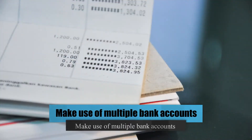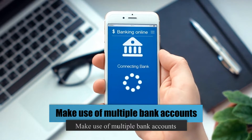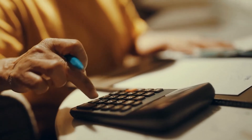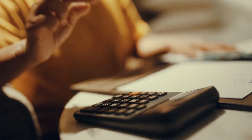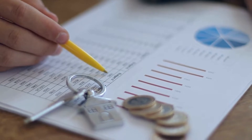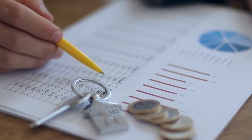Number 8: Make Use of Multiple Bank Accounts. Having only one bank account can make budgeting and planning difficult. Keep your budget to no more than five categories and set up separate checking accounts for each. This way you can easily see how much money is left in your budget without having to do the math each time. It will save time and make it easier for you to make decisions.